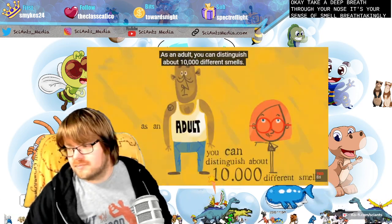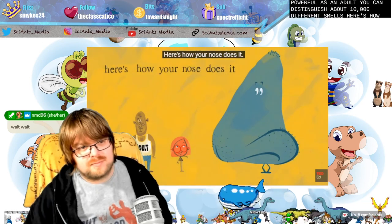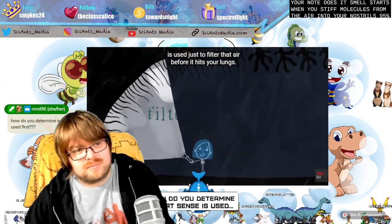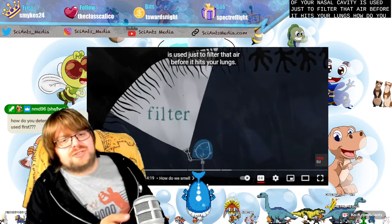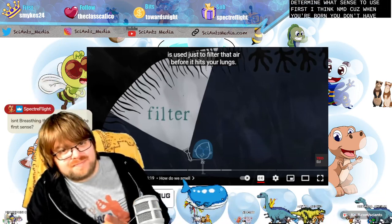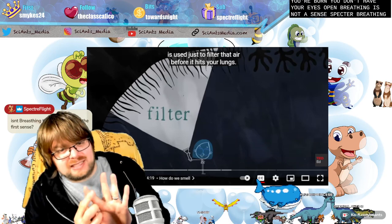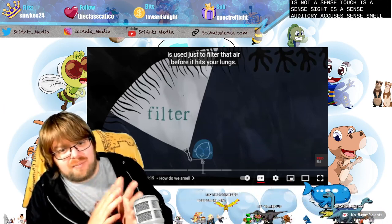Here's how your nose does it. Smell starts when you sniff molecules from the air into your nostrils. 95% of your nasal cavity is used just to filter that air before it hits your lungs. Touch is a sense, sight is a sense, auditory cues is a sense, smell is a sense. Breathing is not a sense — breathing is an action.